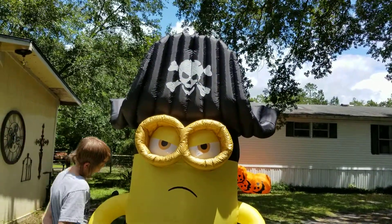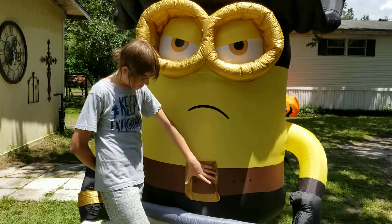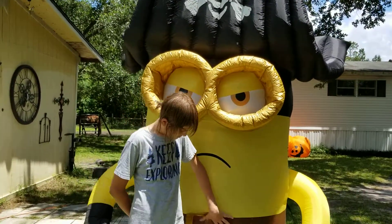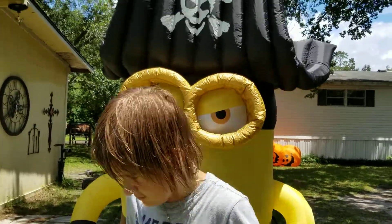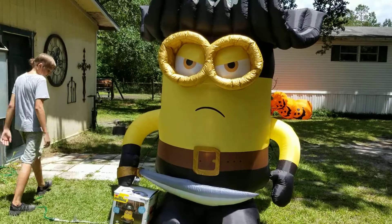For $10! He's been saying 'I want to go buy one, buy it, buy it, buy it' and lo and behold a year later he finds another one. It's pretty cool — big pirate minion, $10.